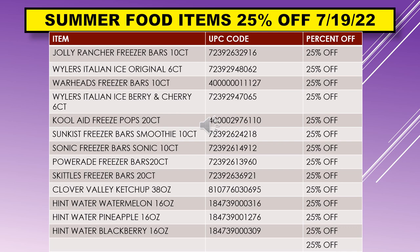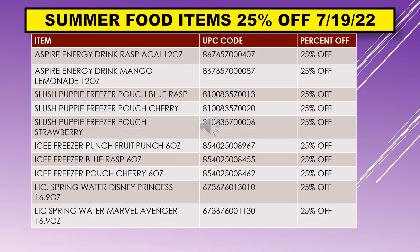Continuing with summer food items 25% off starting July 19th: Aspire Energy Drink Raspberry, Aspire Energy Drink Mango Lemonade, Slush Puppy Freezer Pouch Blue Raspberry, Slush Puppy Freezer Pouch Cherry, Slush Puppy Freezer Pouch Strawberry, Icy Freezer Punch Fruit Punch 6-ounce, Icy Freezer Blue Raspberry 6-ounce, Icy Freezer Pouch Cherry 6-ounce, Licensed Spring Water Disney Princess 16.9-ounce, and Licensed Spring Water Marvel Avenger 16.9-ounce.